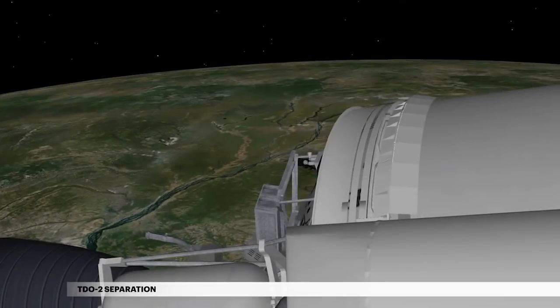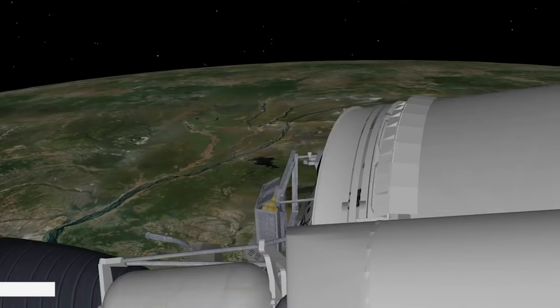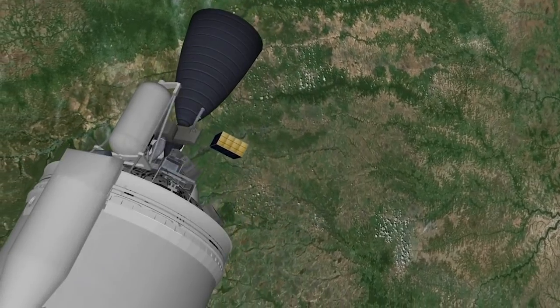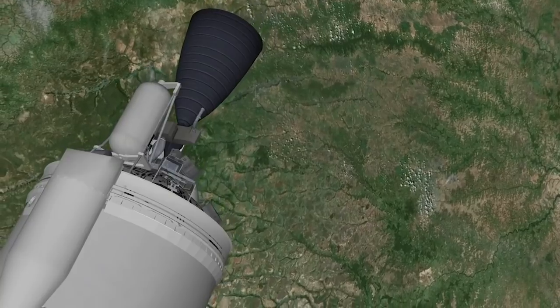At 29 minutes 24 seconds, a payload attached to the Centaur's aft bulkhead separates. This 12U CubeSat is provided by the Space Force and designed to test new capabilities of small satellites used by U.S. government agencies.